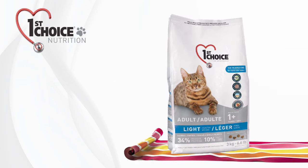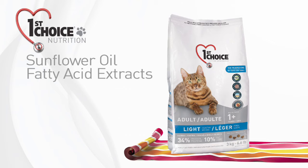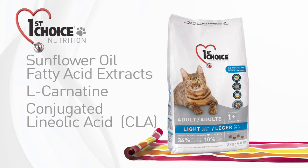Our light healthy weight formula contains sunflower oil fatty acid extracts and high levels of L-carnitine to promote weight control. The conjugated linoleic acid contained in the sunflower oil also boosts the immune system and helps reduce type 2 diabetes risks.